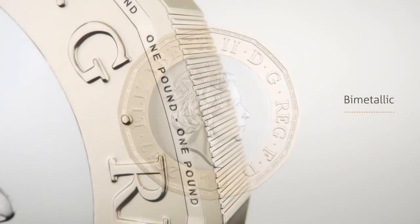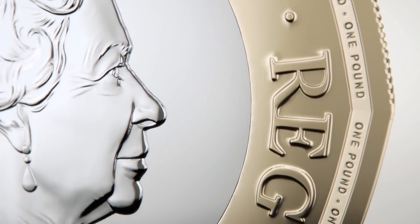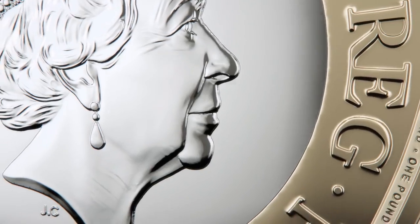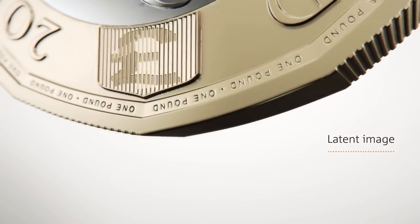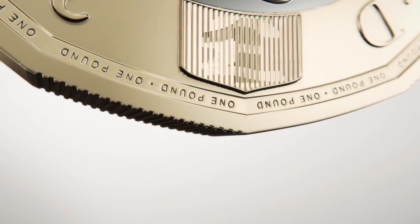It has a bimetallic composition of two colors, with a gold-color nickel-brass outer and a silver-colored nickel-plated inner. It has a latent image on the front that changes from a pound symbol to the number one when the coin is seen from different angles.